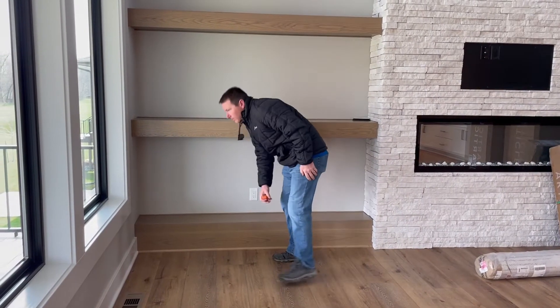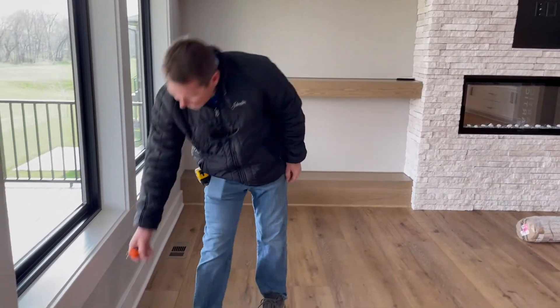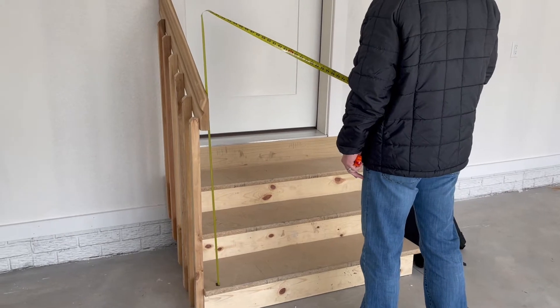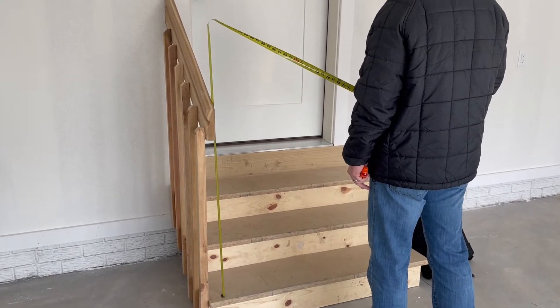So a final inspection is when we go back to the project after everything is complete and ready to be reviewed. We'll go back and we're checking for rise and run upstairs to make sure that the treads and everything didn't change from the original design.